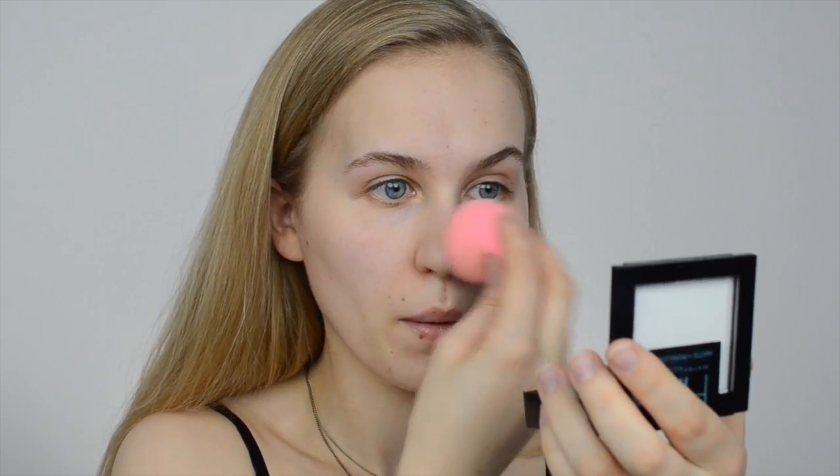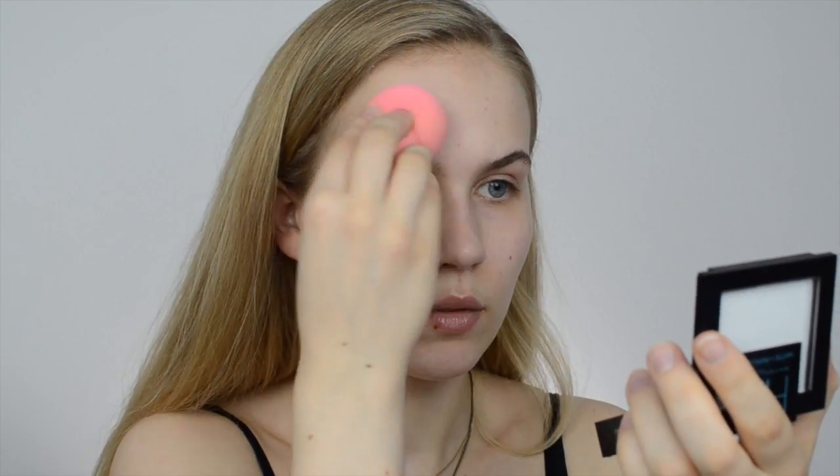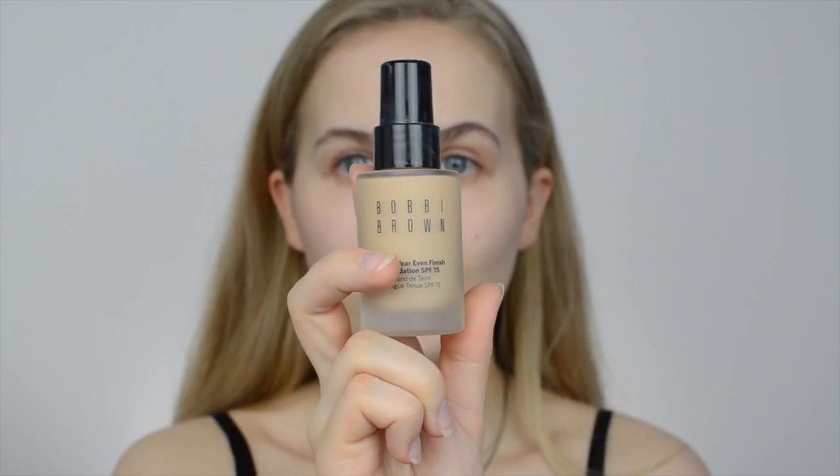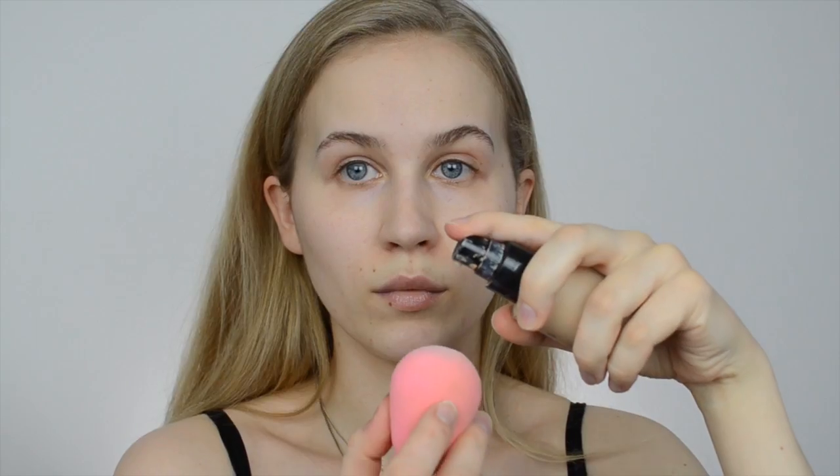Tip number three: use a mattifying and blurring powder before your foundation application. This will create a barrier between the foundation and the skin and absorb any excess oils before the foundation goes on. Remember to apply a very small amount because it's usually not a good idea to apply a powder before a liquid. I'm using the Fit Me Matte and Poreless powder by Maybelline, applied with a damp beauty blender — this makes it less cakey and removes excess powderiness from the skin.